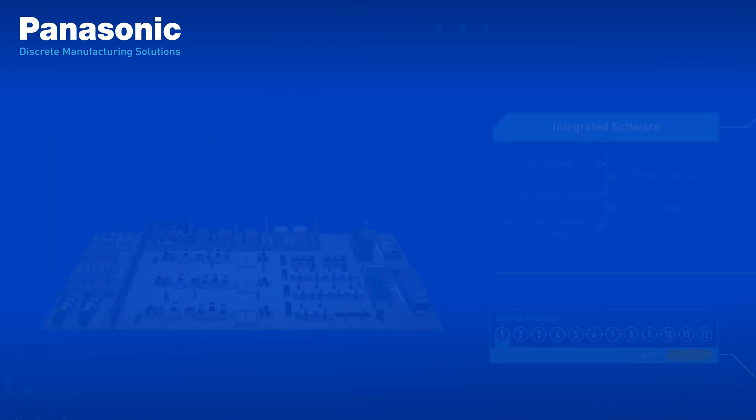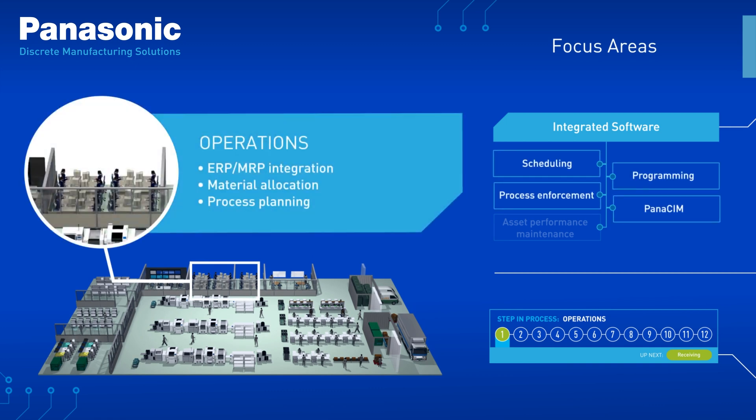Our solutions for discrete manufacturing are involved in every step of your operation. In operations, our software will optimize your production planning and allow for easy ERP and MRP integration.